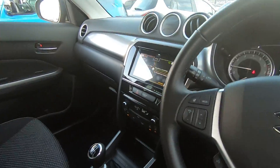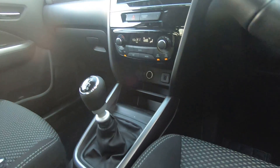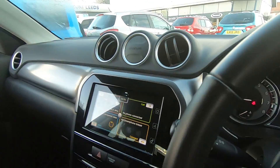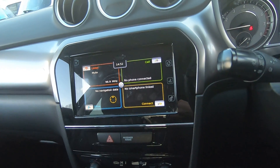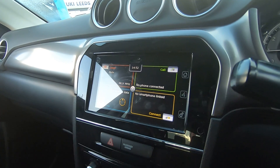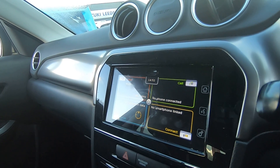Inside you have your climate control and air conditioning. The infotainment system incorporates your reverse camera and sat nav. It also facilitates Bluetooth and CarPlay or Android Auto.